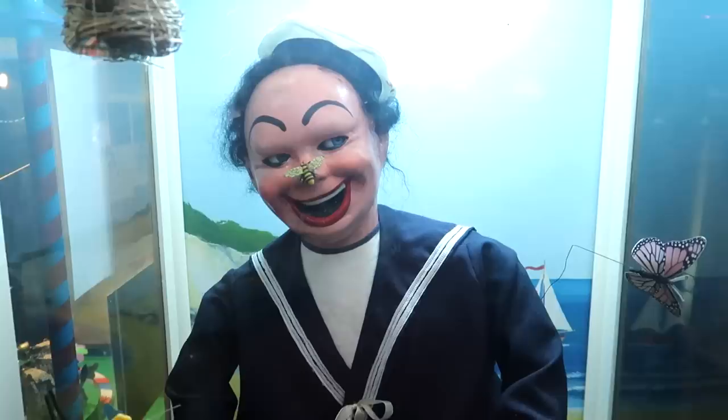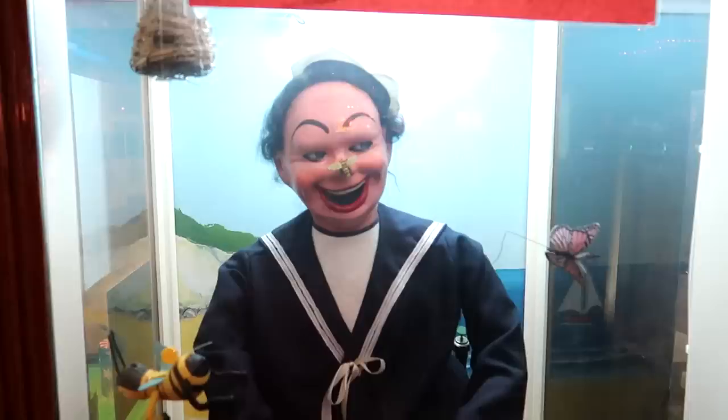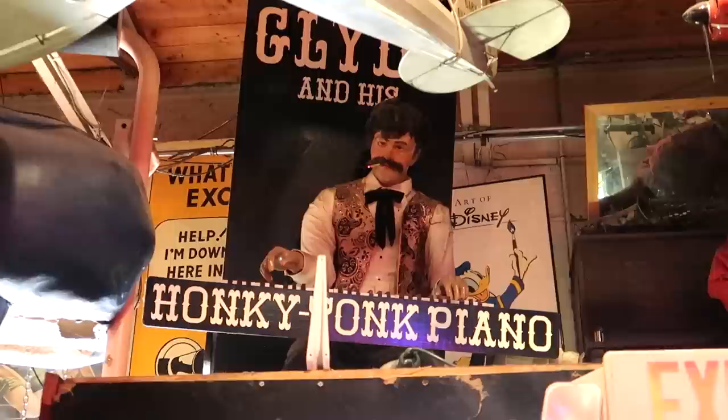One of my personal favorites — the laughing sailor. He's got a bee on his nose there. Look at him go, he's gonna start laughing. I'd never laugh like that when I have a bee on my nose.